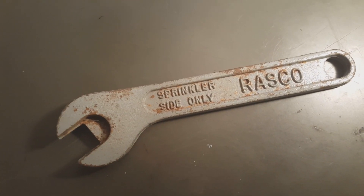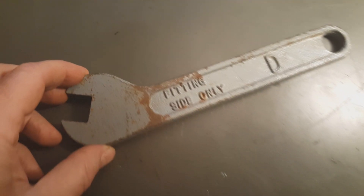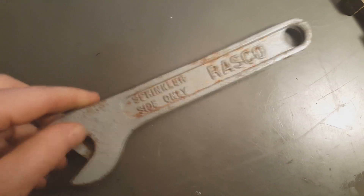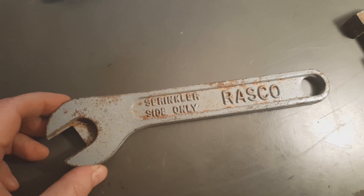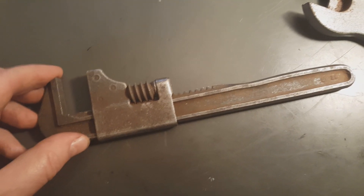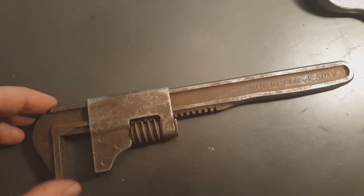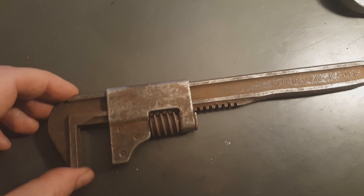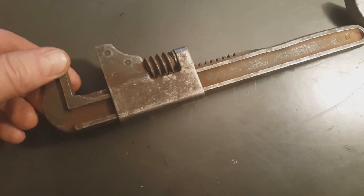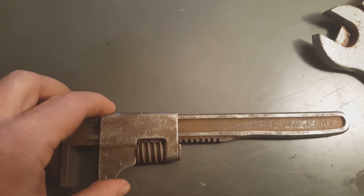Got a sprinkler wrench from Rasco — pretty cool, has a cool look to it. And here's a number nine auto wrench, made in USA. Not sure if it says Ford on there — I'll have to look a little closer, but I have one pretty similar to this.